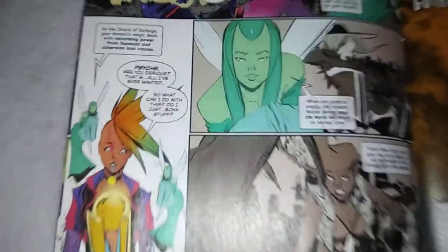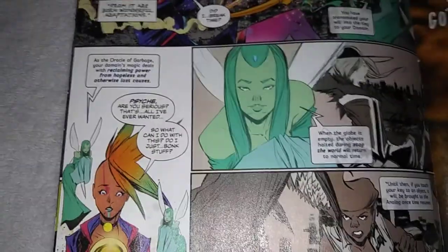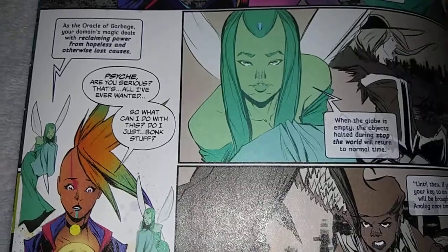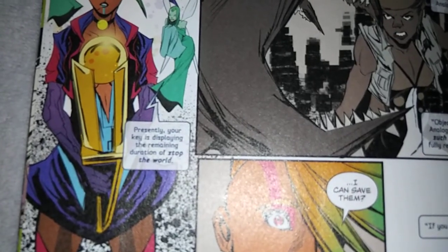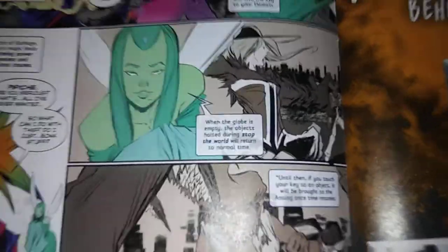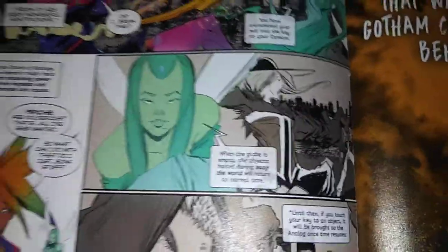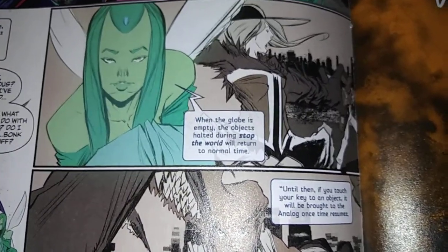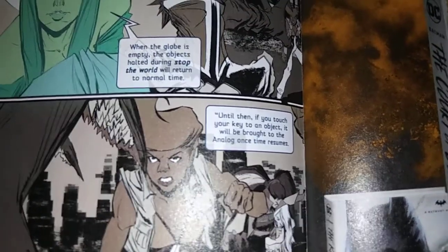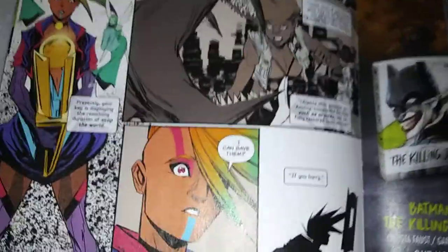'Psyche, are you serious? That's all I've ever wanted.' Really? That was your goal? 'So what can I do with this? Do I just bonk stuff?' 'Presently, your key is displaying the remaining duration of Stop the World.' She basically dropped into the command line and ran stoptheworld.exe. 'When the globe is empty, the objects halted during Stop the World will return to normal time. If you touch your key to an object, it'll be brought to the analog once time resumes.' Pretty convenient.